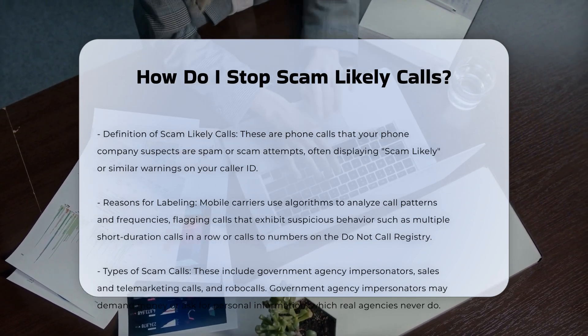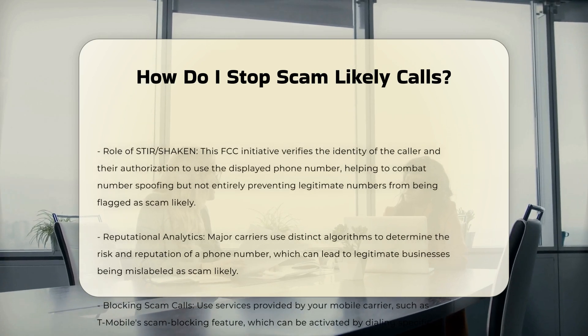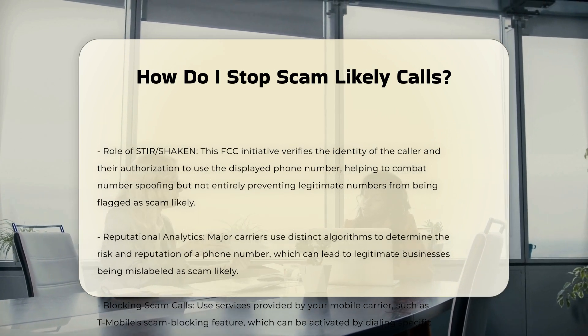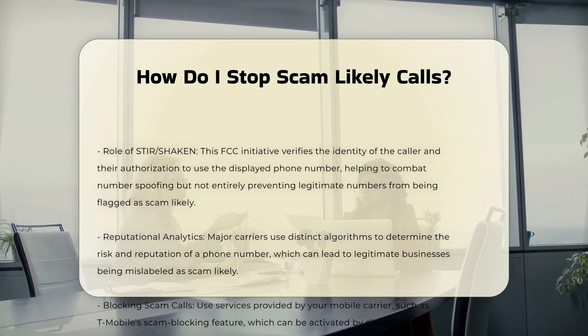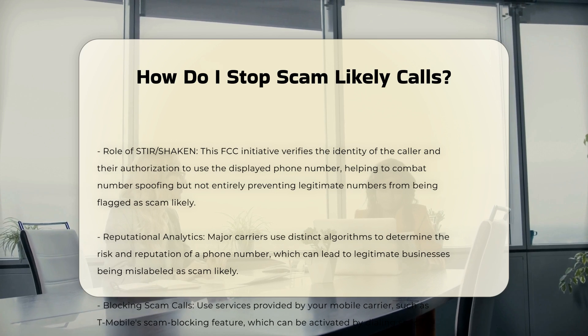These calls can include various types of scams such as government agency impersonators, sales and telemarketing calls, and robocalls. Government agency impersonators may claim you owe money or need to verify personal information, while real government agencies will never demand payment or ask for sensitive details over the phone.